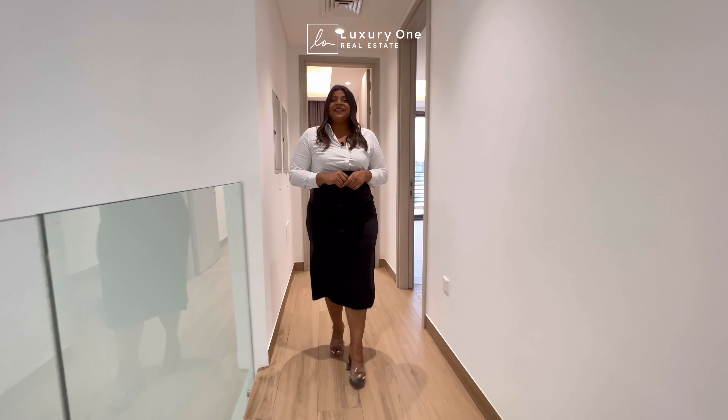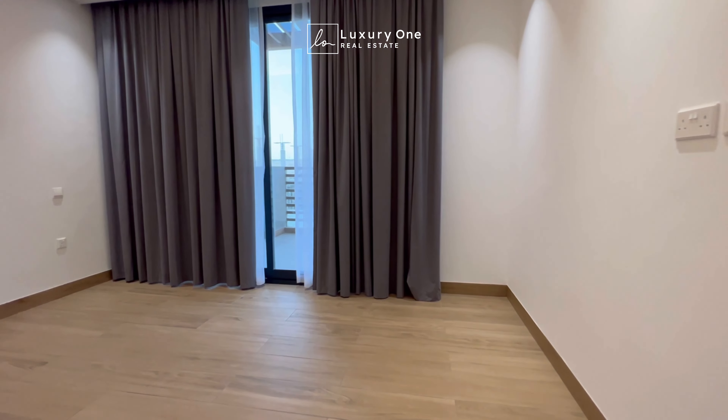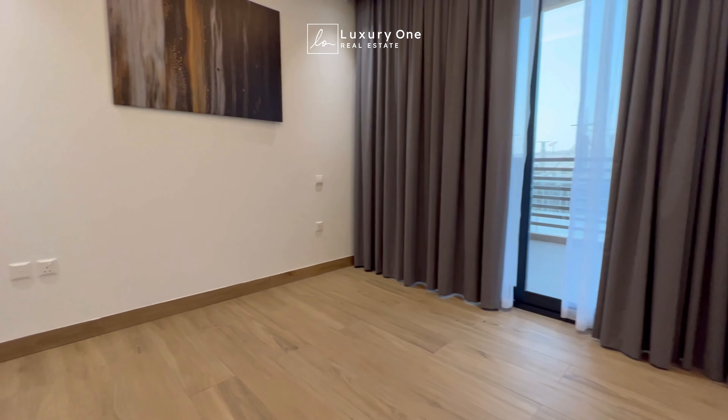As we move along to the other side, we have the other two bedrooms which come fully en suite.